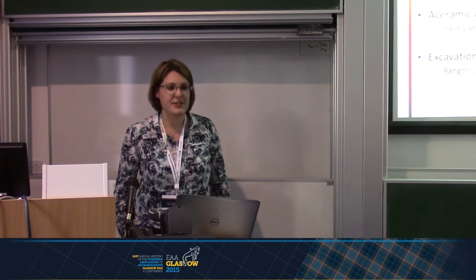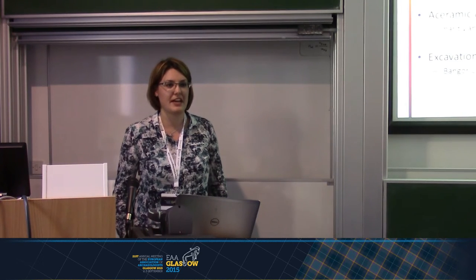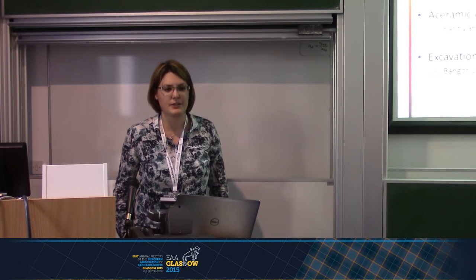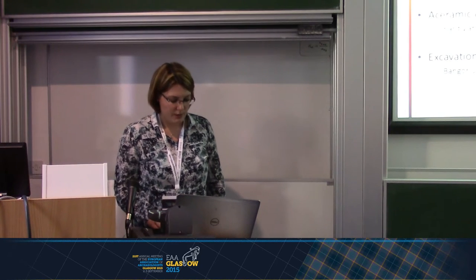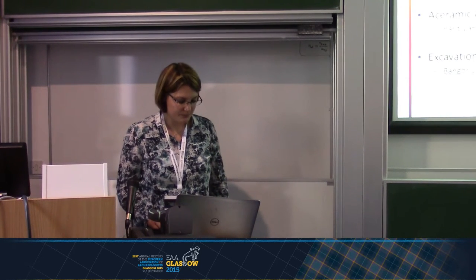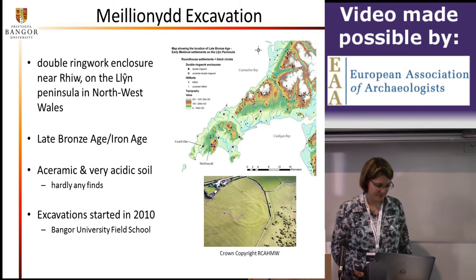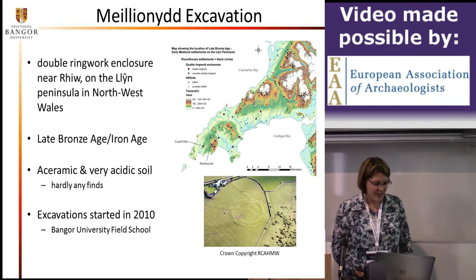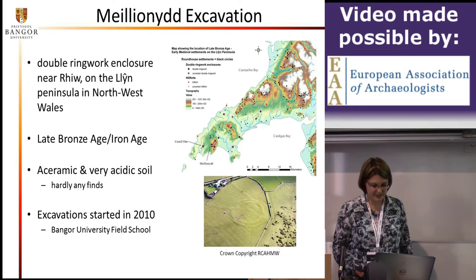The soils are very acidic, so we don't really have many finds because organic components decompose quite quickly and iron corrodes very badly. However, we do have very well preserved features on the site, so it's not like we don't find anything. We do have quite a lot of stone tools — I never thought I would dig Iron Age and find that many stone tools. The excavation started in 2010. It's a field school for students from Bangor University, but also from other national and international universities, and we also accept volunteers.